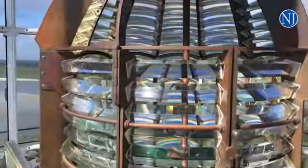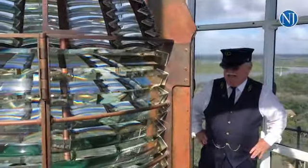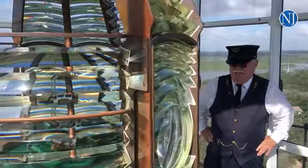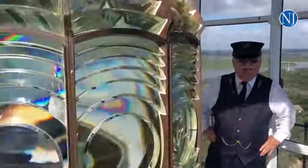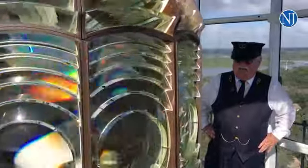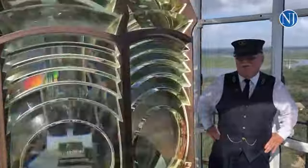This is actually the light that you see at night. It can be seen about 18 nautical miles out to sea. And then, because of the curvature of the earth, it starts to diminish. That's why we're so tall.